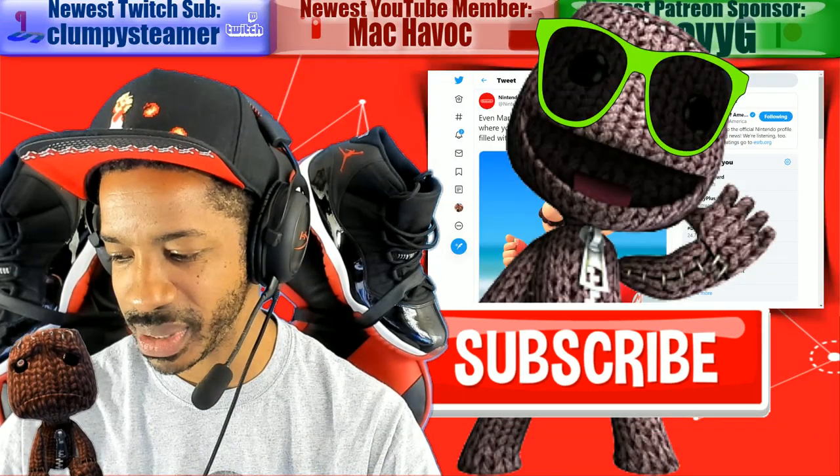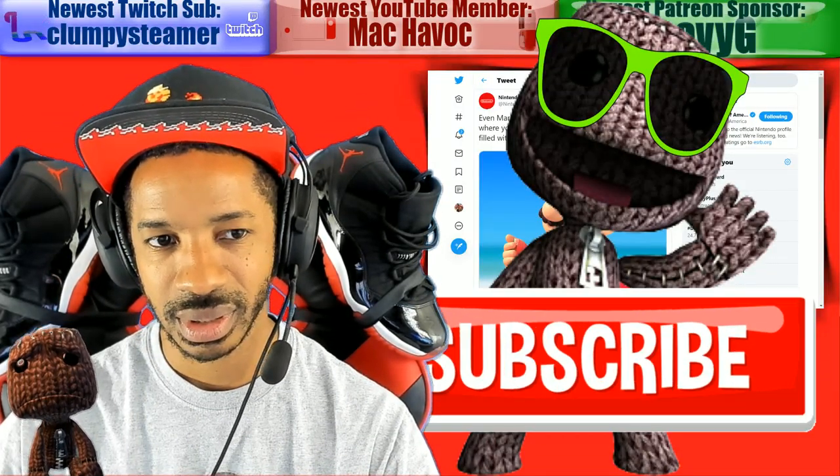What, you don't like the PlayStation 5 render? I thought it was cool.